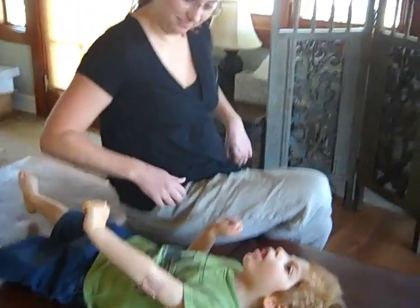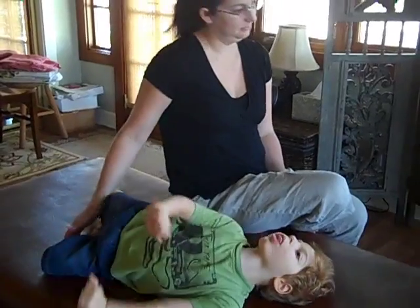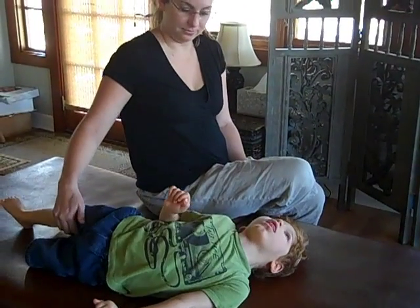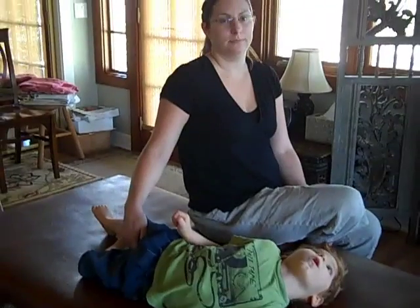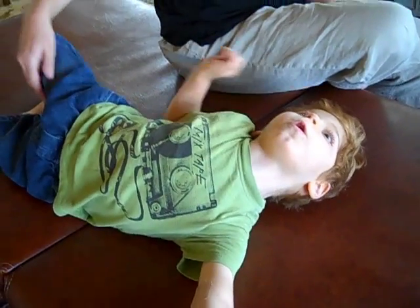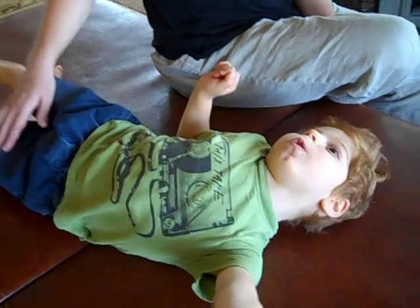Dylan, as a reminder, has cerebral palsy, which we know has a lot to do with oxygen deprivation at some point in utero, during labor, or delivery, or all of the above. Somehow a tie-in. And so what happens is, you can see with the CP that his central nervous system causes him to twist and turn this way.